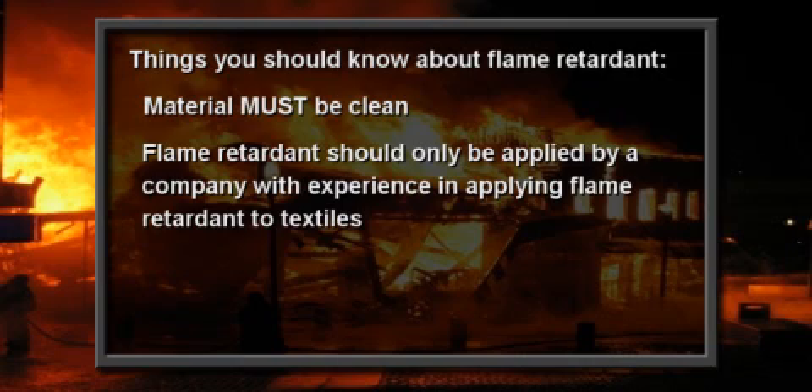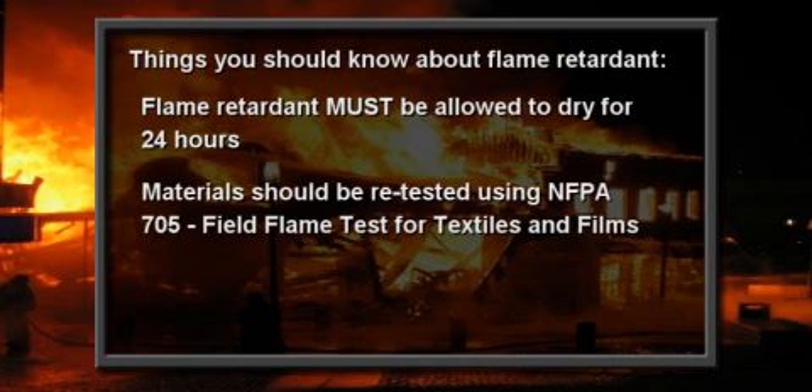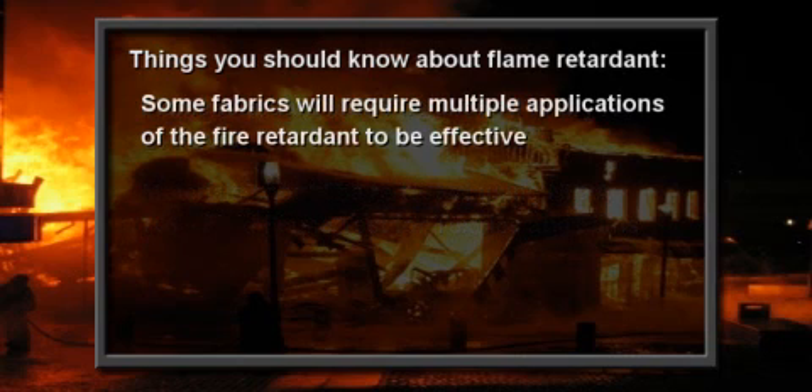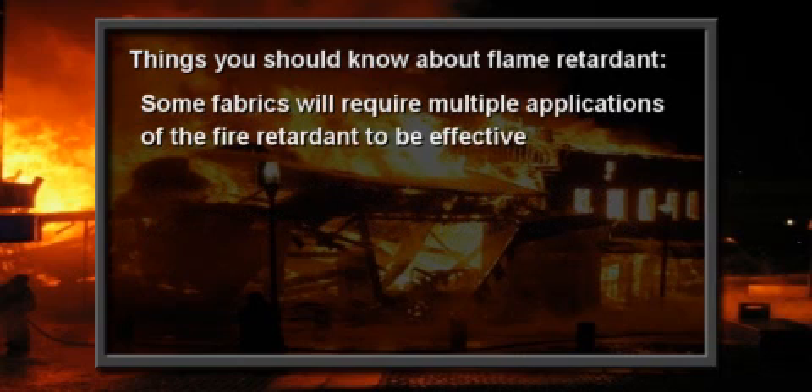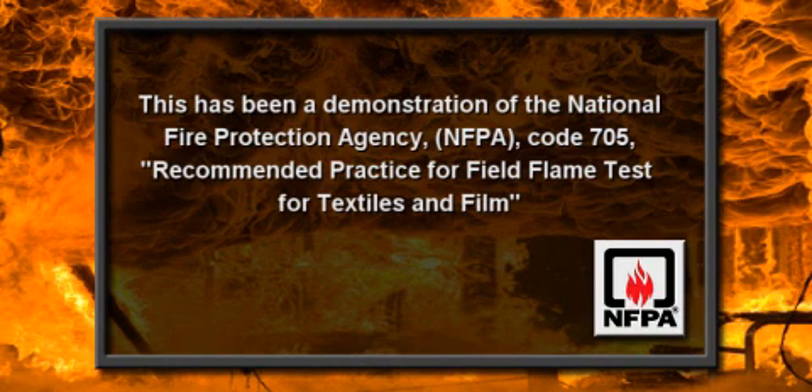Too much will leave permanent staining. Too little and it's not effective. Once flame retardant has been applied and allowed to dry for 24 hours, materials should be retested using NFPA 705 to confirm the successful application of the flame retardant. Some fabrics will require multiple applications of flame retardant to be effective. This has been a demonstration of NFPA 705, recommended practice for a field flame test for textiles and film.